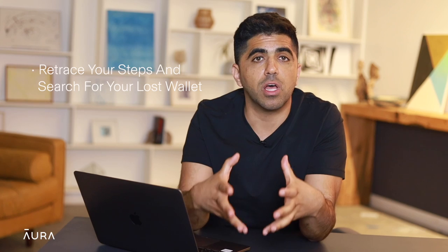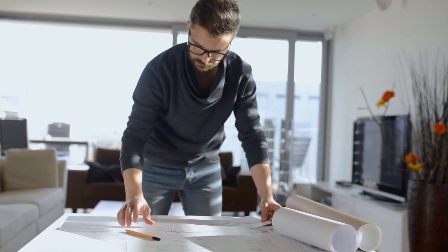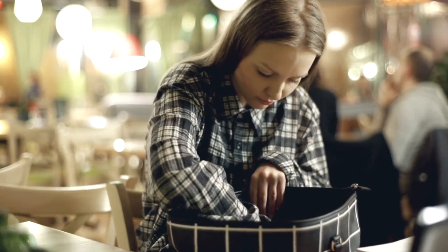Today I'm going to tell you the five steps you should follow if you lose your wallet. Number one: retrace your steps and search for your lost wallet. Before you start calling the police or informing people that you lost your stuff, there might be a chance that you've just misplaced it. Take a moment, try to remember when was the last time you saw it. Then start searching everywhere — behind the couch, under the table, between your car seats. Check your gym, work office, and recently visited restaurants to see if anyone has turned it in. If you still don't find it, then it's time to move to step number two.